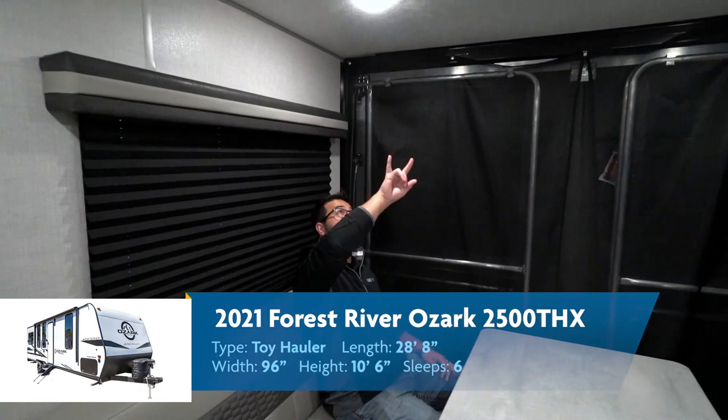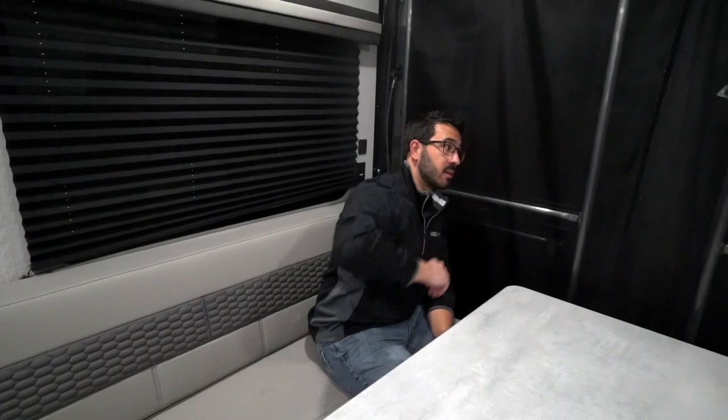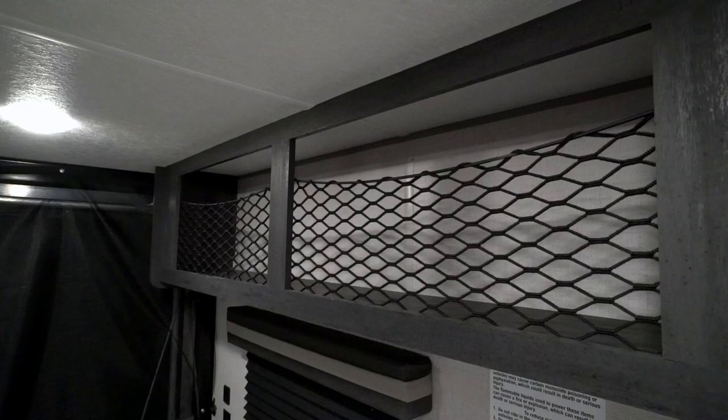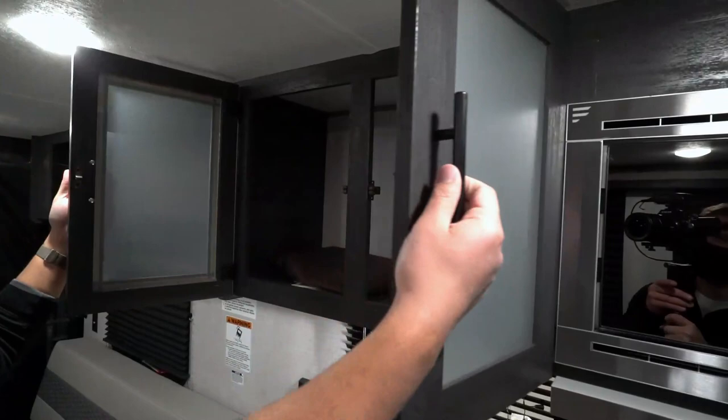Windows on both sides really let in a ton of natural light, and it's very well lit. Up on the ceiling you have two rows of LED lights — that's another thing I think they nailed. A lot of manufacturers on toy haulers will just have a single row and it becomes dark, but not here. Nice and bright whether it's day or night. You also have storage going all the way across the top, with nets right over there, and then further along you get into the kitchen storage with frosted glass up top.